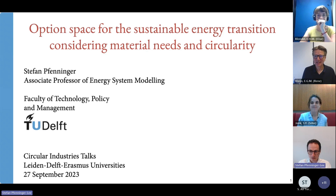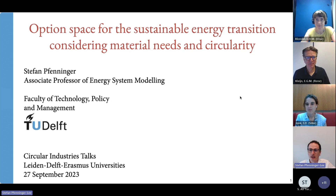My name is Stefan Fenninger, I'm an associate professor of energy systems at TU Delft. I'm going to spend the next 25 minutes or so telling you about some of our work on understanding the option space for the sustainable energy transition, and then we're going to consider and add material needs and circularity into that.